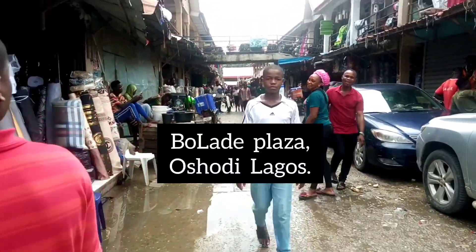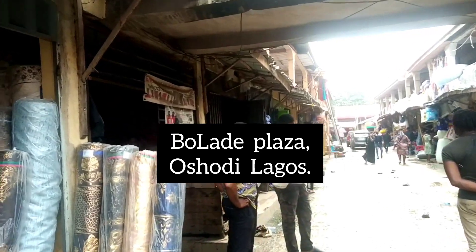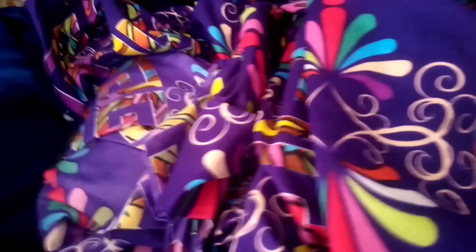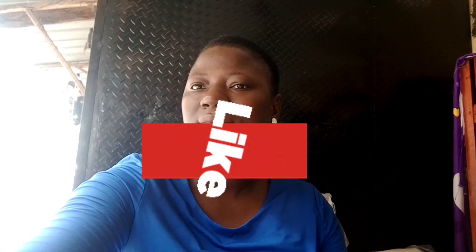This place you're seeing now is called Bolade Plaza. Bolade Plaza is located at Oshodi, Lagos, and it is the place you can get the cheapest, best quality materials in Nigeria. In 2018 when I started this business, a yard of material was sold for 349 naira, but because of the way things are going now, a yard is sold for 700 naira.